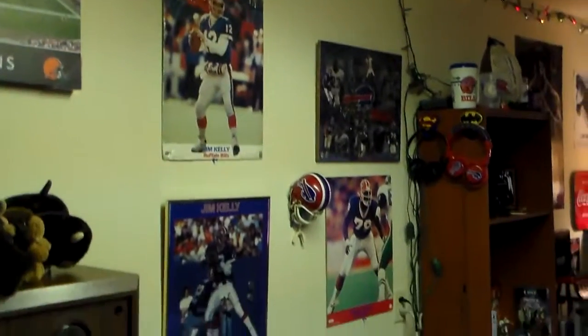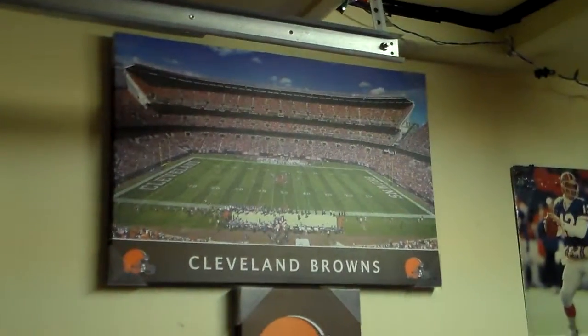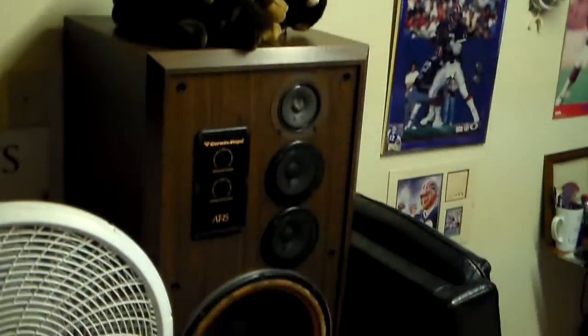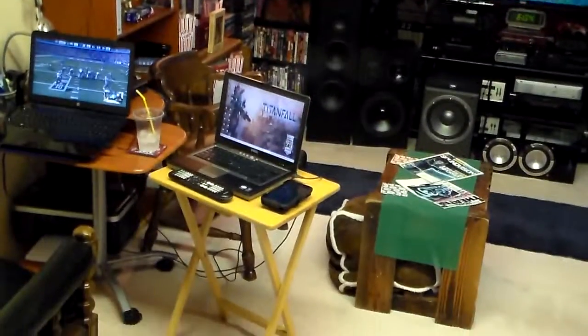It's pretty cool. There's the football wall. Buffalo Bills is my team, of course. My wife is a Browns fan — Cleveland Browns. They're all right. Anyways, we have a nice little game room, home theater room going on.